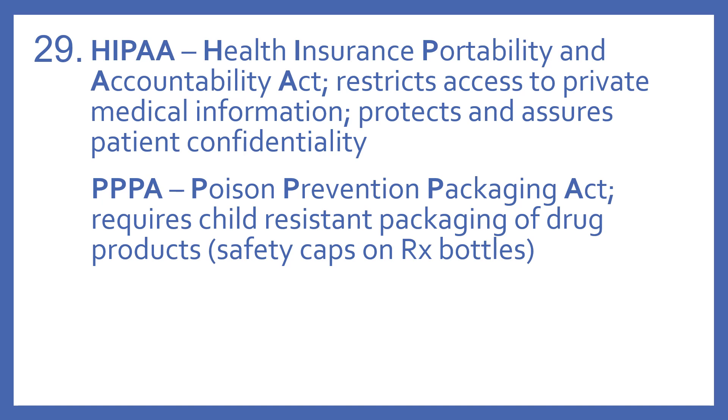HIPAA stands for Health Insurance Portability and Accountability Act. This restricts access to private medical information and protects and assures patient confidentiality.